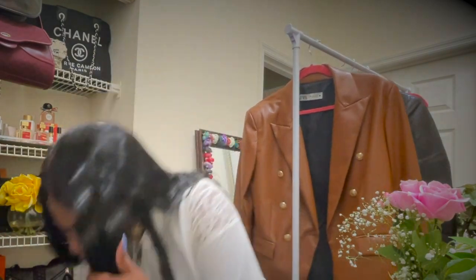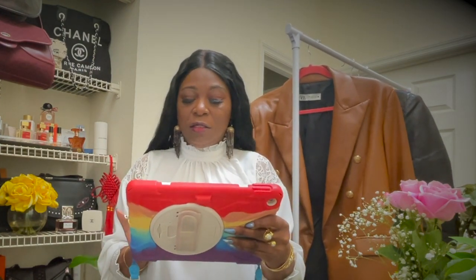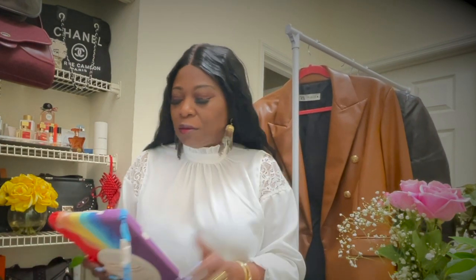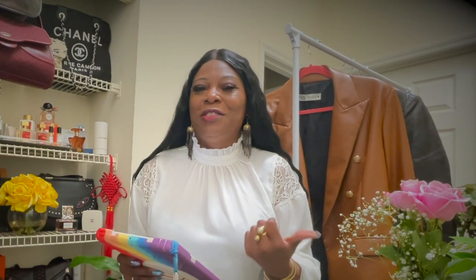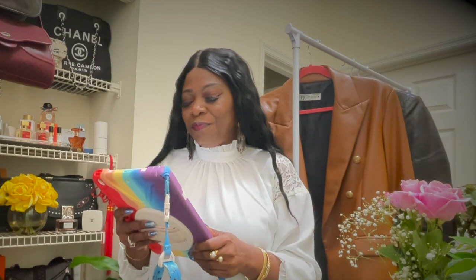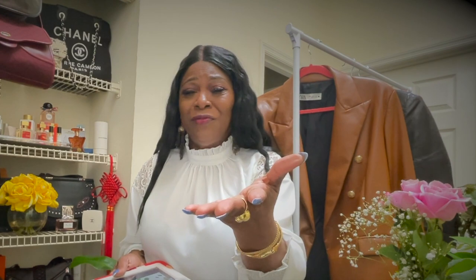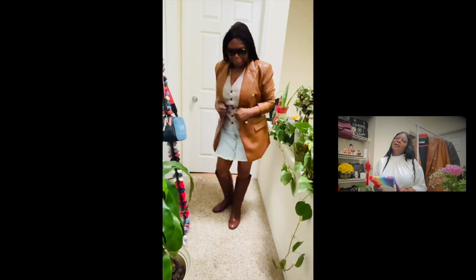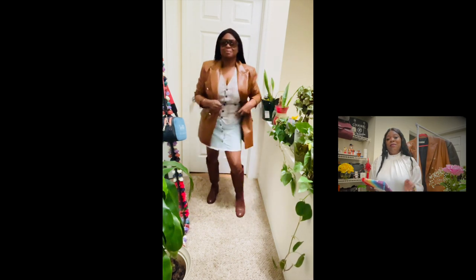I always got to get my handy dandy iPad because I be forgetting the looks. I do the looks way ahead of time and then I do the video, so this is like almost two weeks between the two. So the first look, as you can see here...